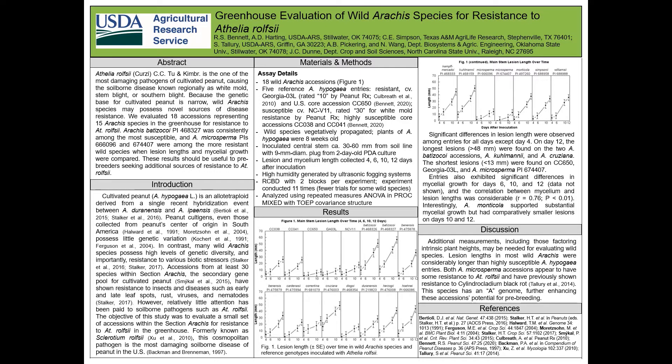Because the genetic diversity of cultivated peanut is low, highly diverse wild species, especially those in section Arachis, are potentially important sources of resistance to abiotic and biotic stressors.